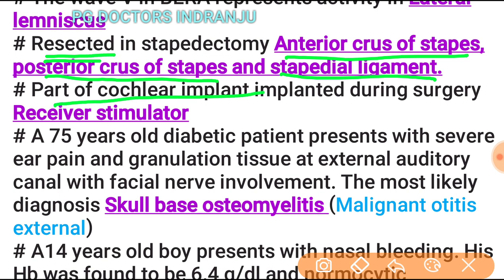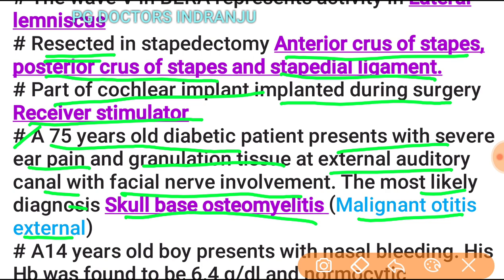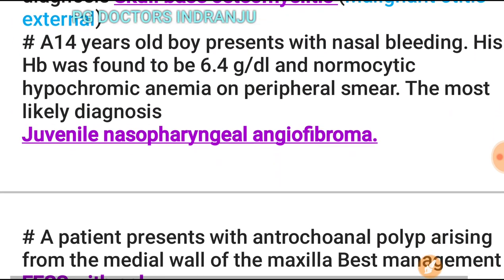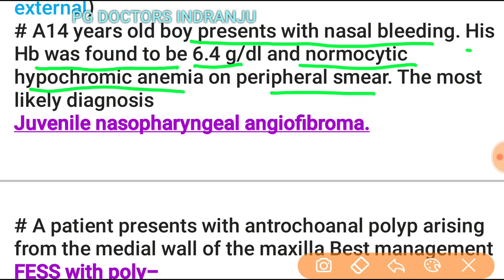The part of the cochlear implant implanted during surgery is the receiver-stimulator. A 75-year-old diabetic patient presenting with severe ear pain, granulation tissue at the external auditory canal, and facial nerve involvement: the most likely diagnosis is skull base osteomyelitis, indicating malignant otitis externa. A 14-year-old boy presenting with nasal bleeding and hemoglobin of 6.4 g/dL with normocytic hypochromic anemia: the most likely diagnosis is juvenile nasopharyngeal angiofibroma.